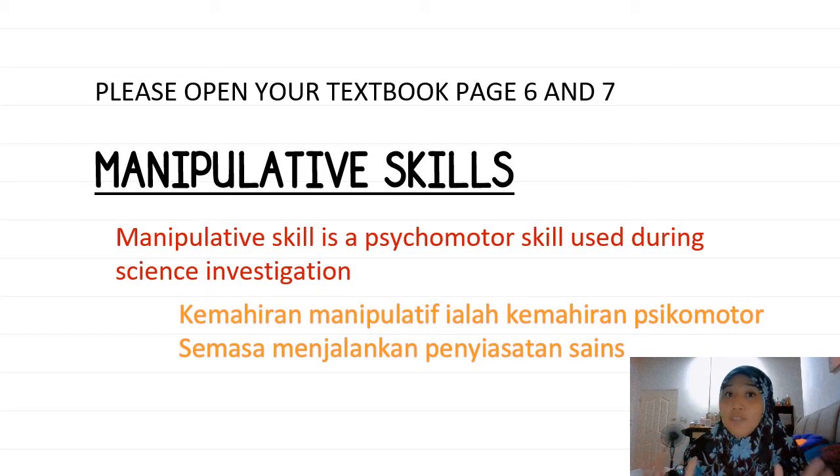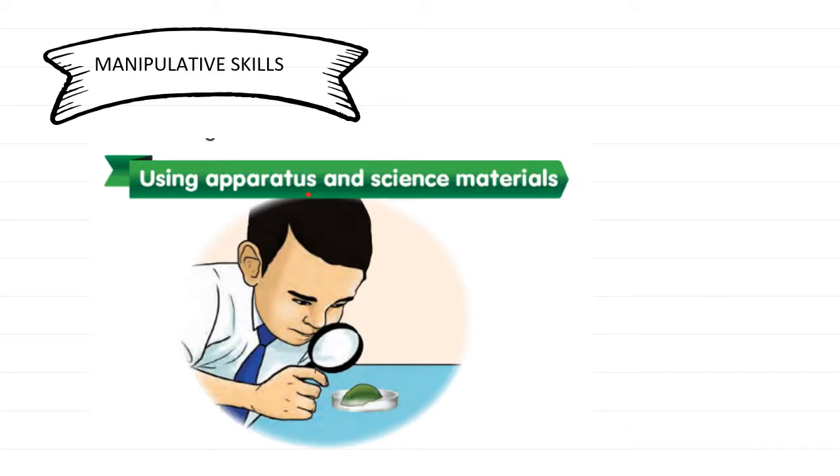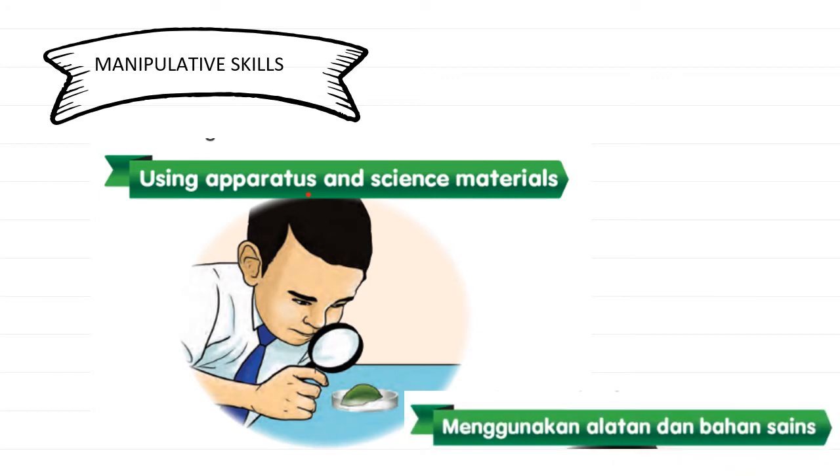So, what do we have to do during the science investigation? Let's take a look at the next slide. The first manipulative skill that you must know is using apparatus and science materials — menggunakan alatan dan bahan sains. When we use the apparatus and science materials, you have to choose which science apparatus and materials are suitable for the investigation.